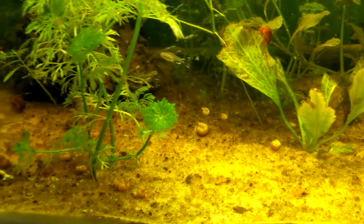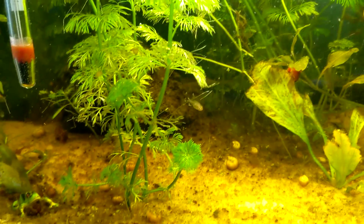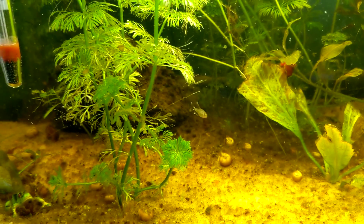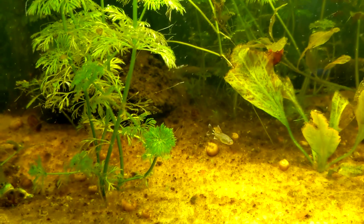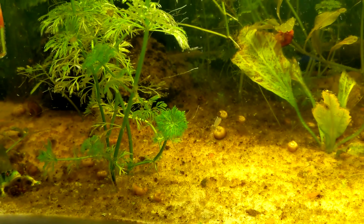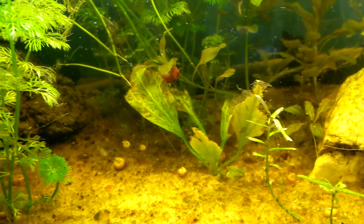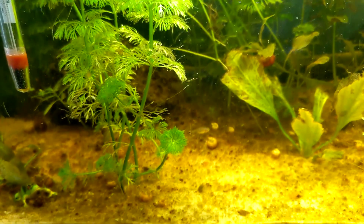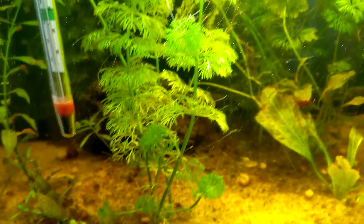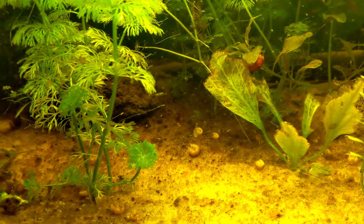Here he is. When I transplanted these plants, they must have had an egg on them. This is my sole inhabitant — he's big enough now where he comes out and says hello. My plan, honestly, was to put three pea puffers in this tank, hence the reason I was transplanting so many snails into here. But now that he's in there, I'm hesitant.